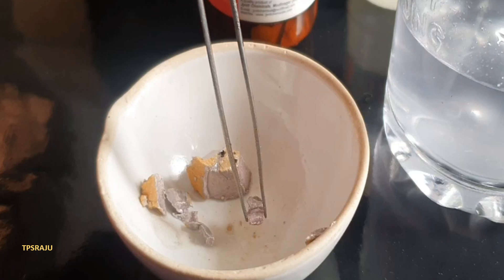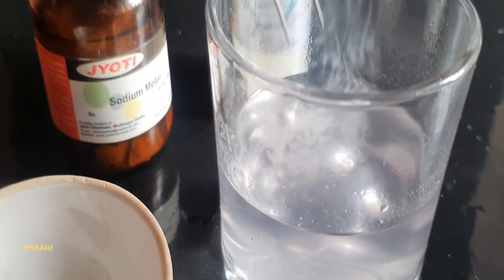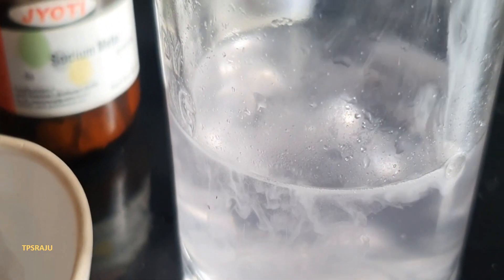Now we are going to place a small piece of sodium in water. Observe — it reacts rapidly with water, forming a colorless sodium hydroxide solution and hydrogen gas.